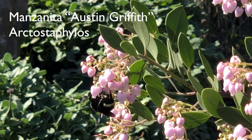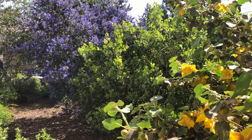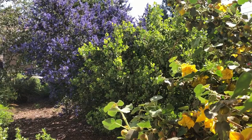Remember the California lilac 'Frosty Blue' in the side yard? Here it is in March, in full bloom and totally abuzz with bees, bumblebees, and even a hummingbird popping in.